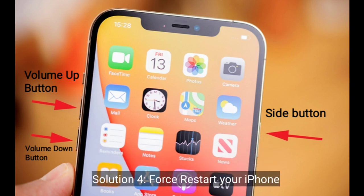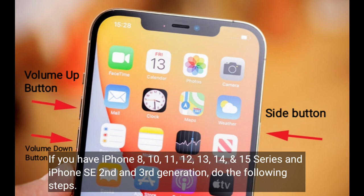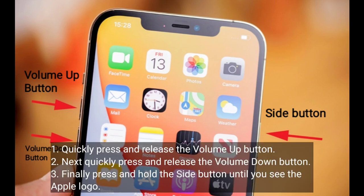Solution 4 is to restart your iPhone. If you have iPhone 8, 10, 11, 12, 13, 14 and 15 series and iPhone SE 2nd and 3rd generation, do the following steps: quickly press and release the volume up button, next quickly press and release the volume down button, finally press and hold the side or power button until you see the Apple logo.